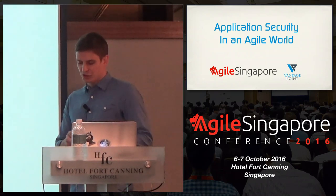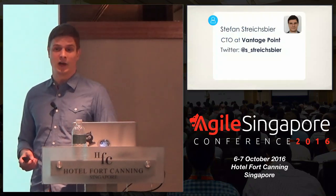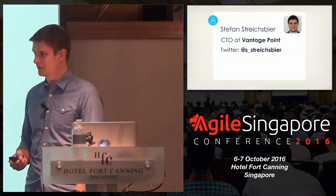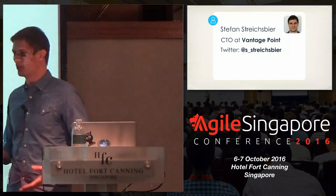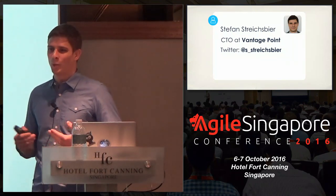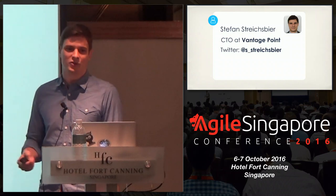I'm on a mission too. I want to change the way security is being practiced in development teams and in companies. This led me to become the CTO of Vantage Point, a company based here in mostly sunny Singapore, where we focus on enabling development teams — specifically those that practice agile and DevOps methodologies — to deliver software rapidly, at speed, and really secure as well.